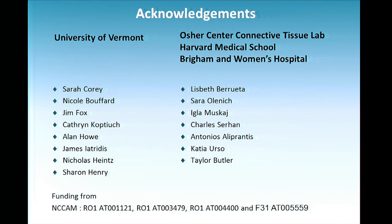I want to acknowledge my lab at the University of Vermont, where a lot of the earlier studies were done, and the current lab here at Brigham and Women's, as well as the lab of Dr. Charles Serhan and Dr. Tony Alipranti, with whom we're collaborating for the scleroderma studies. Thank you very much.